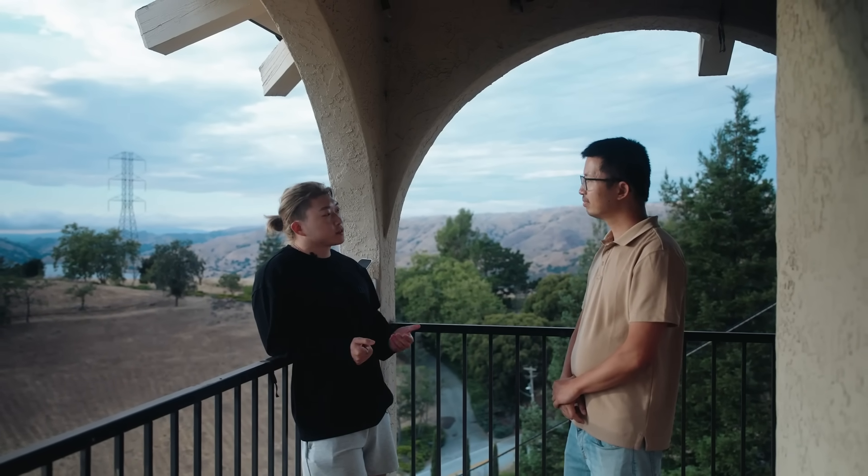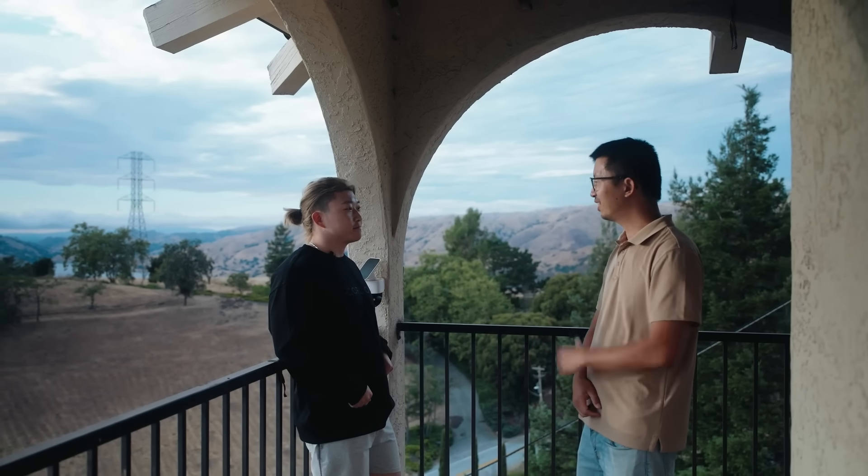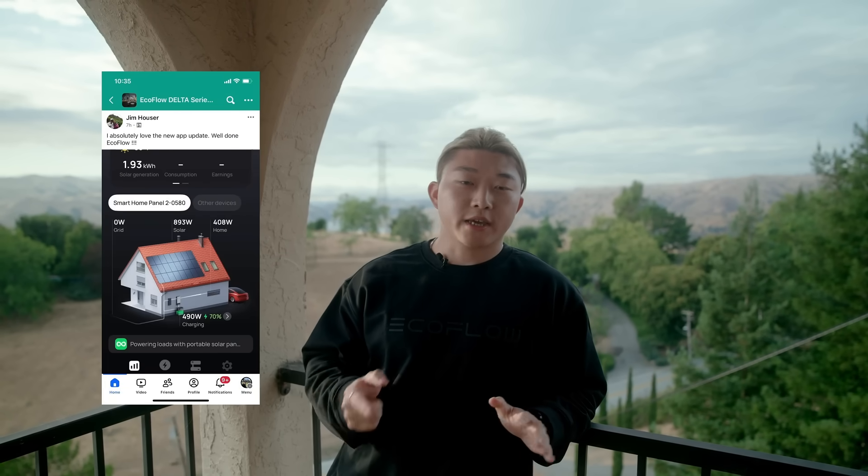That is great to hear. So thank you Zee so much — it's so great to talk to you about your experience with our products. Thank you guys for visiting my house and taking a look at everything, it's truly a pleasure. If you guys have any questions, feel free to drop them in the comment below. You are also welcome to join the Facebook group to see how users like Zee use their EcoFlow power. Don't forget to subscribe to the channel for more. See you next time!